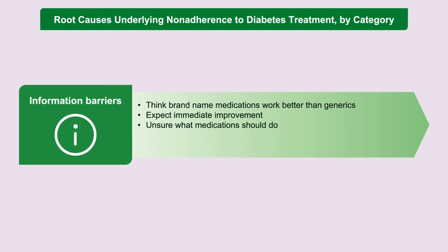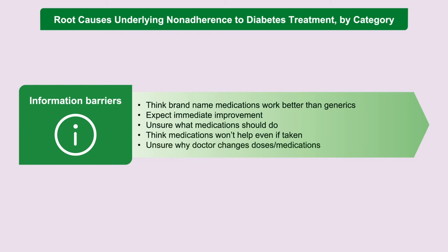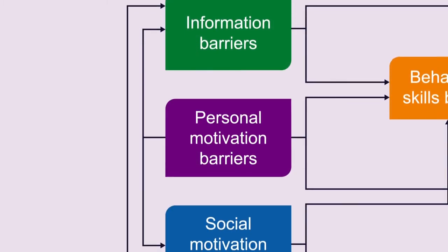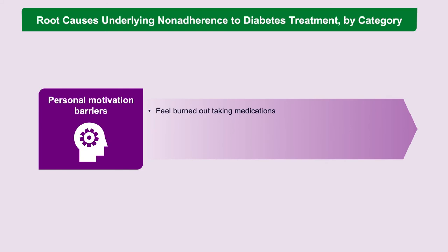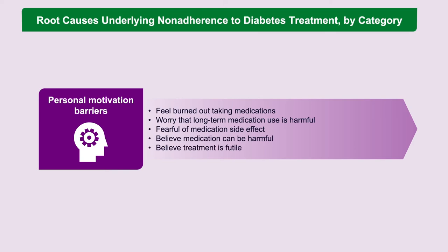With GLP-1 receptor agonists specifically, patients should understand the expected outcomes: reduction in fasting glucose, hemoglobin A1c, weight, and perhaps blood pressure — but most importantly, with long-term use in high-risk patients, reducing the risk of heart attack, stroke, and cardiovascular death. Patients should know the big plan, not just that they're taking a medicine for diabetes. Personal motivation barriers — burnout from managing diabetes, worrying about side effects, or feeling treatment is futile — can be addressed by discussing long-term studies showing clinically meaningful endpoints like heart attack, stroke, and death.